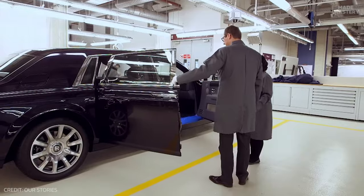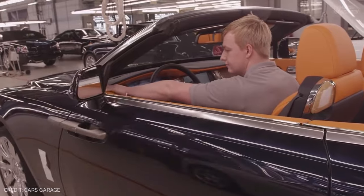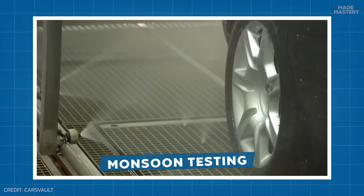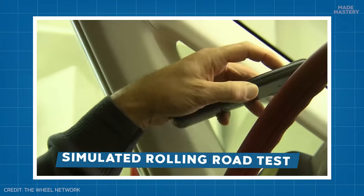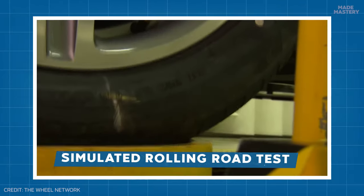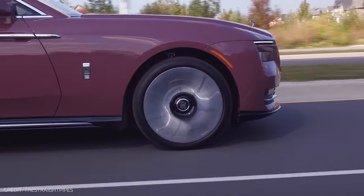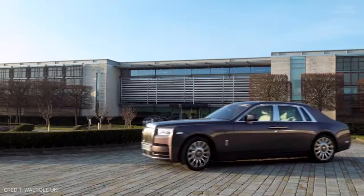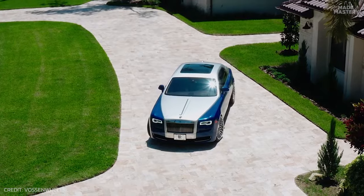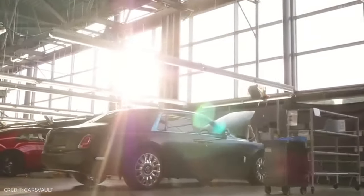Once the exterior is finished, it goes through many hours of rigorous testing and inspection, with quality checks performed on every inch. In a special booth, monsoon testing is performed, drenching the car from all angles to ensure the weatherproofing does its job, as well as a simulated rolling road test to check the functionality of the suspension. Lastly, the car is taken on a real-world road test to check driving performance and acoustic soundproofing. Before the car departs from the Goodwood headquarters, workers hand-polish the body for over 5 hours with lambswool, until it achieves a flawless, mirror-like finish.